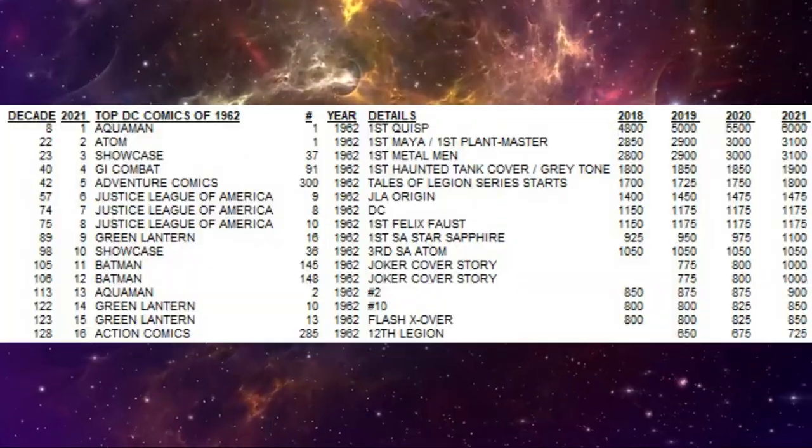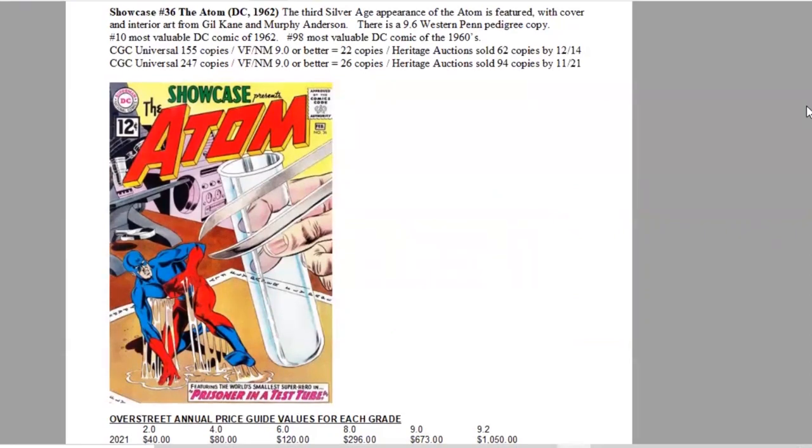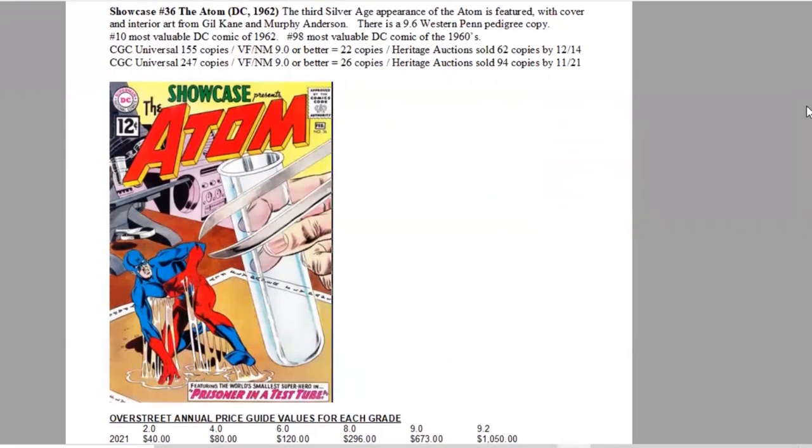Ranking number 10 is Showcase #36, featuring the third Silver Age appearance of The Atom on the cover, with a $0.12 cover price and art by Gil Kane and Murphy Anderson. There is a 9.6 graded Western Penn pedigree copy. It ranks number 10 of 1962 and 98th most valuable DC comic of the entire 1960s. On the CGC census, there are only 247 copies graded in all grades combined, with 26 copies grading 9.0 or higher, and Heritage Auctions has sold 94 copies in the last two decades.